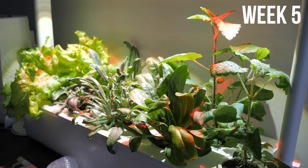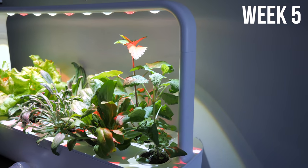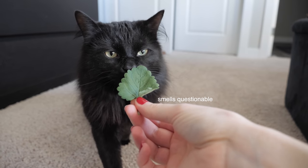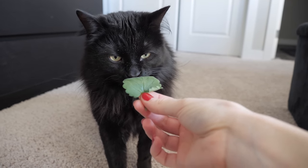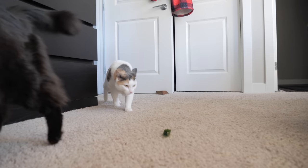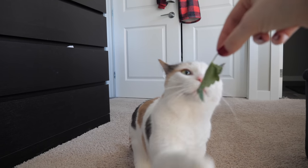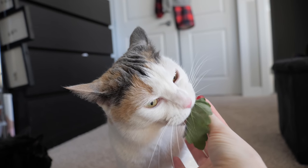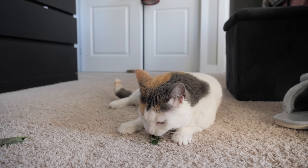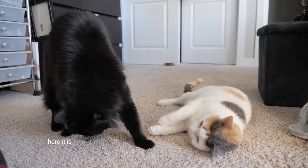Going on week five, this is what the plants look like so far. I think the catnip is getting pretty tall, so today we're going to snip it and give it to the cats. First contestant — what's this? Oh, here comes Sadie — what's this? What is it? Well, at least somebody likes it.